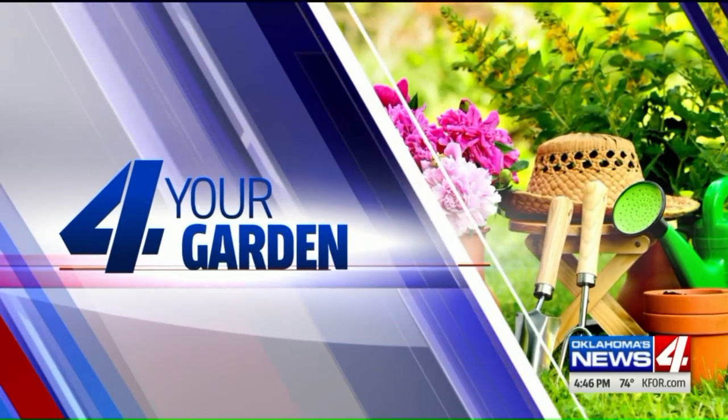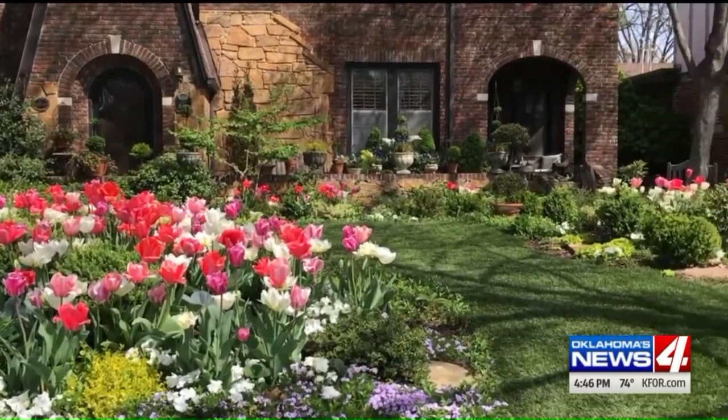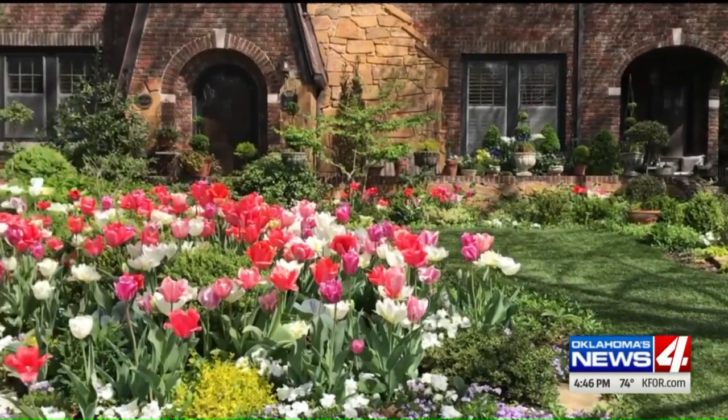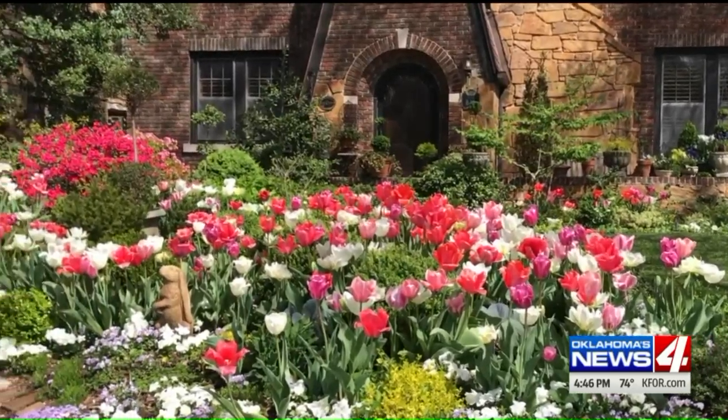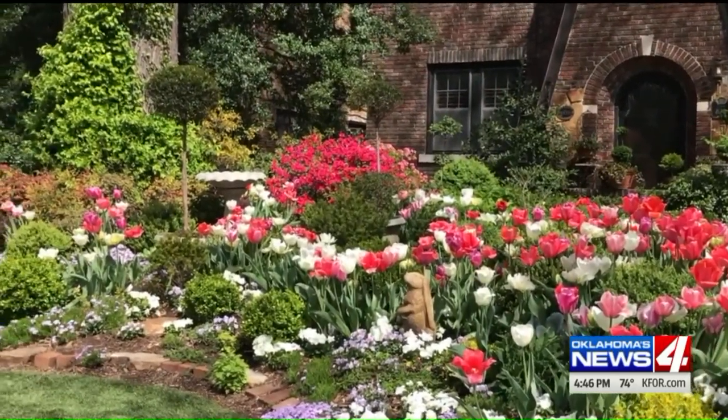Linda Vaughter must know that tulips are my favorite flowers, because that's what we're talking about today — Linda Vaughter's garden. Look at it. It's unbelievable. The tulips there are exquisite, along with all kinds of spring blooms popping from window boxes and planters. That is just breathtaking.